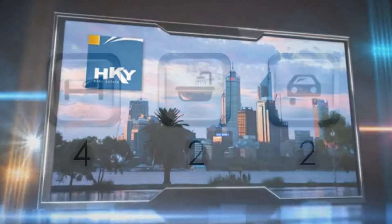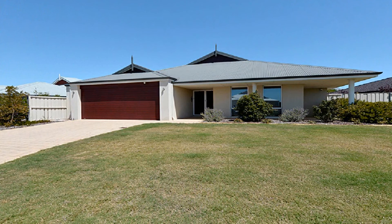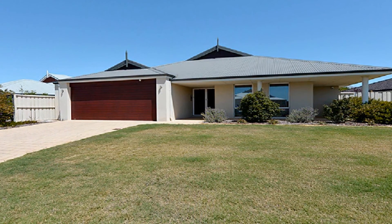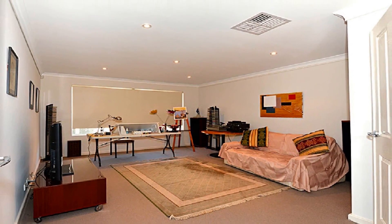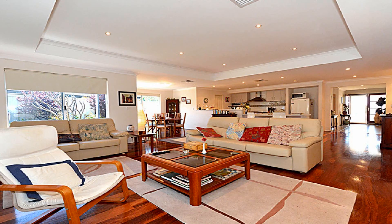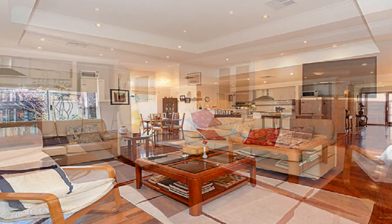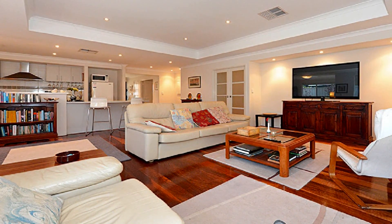With convenient side access, positioned on a 678 square metre block in the much sought after Woodlake Rise Estate, this thoughtfully designed summit home affords spacious living zones of enclosed theatre flowing to a light-filled main family, enhanced by glossy polished timber floorboards, recessed ceilings and full-length windows.